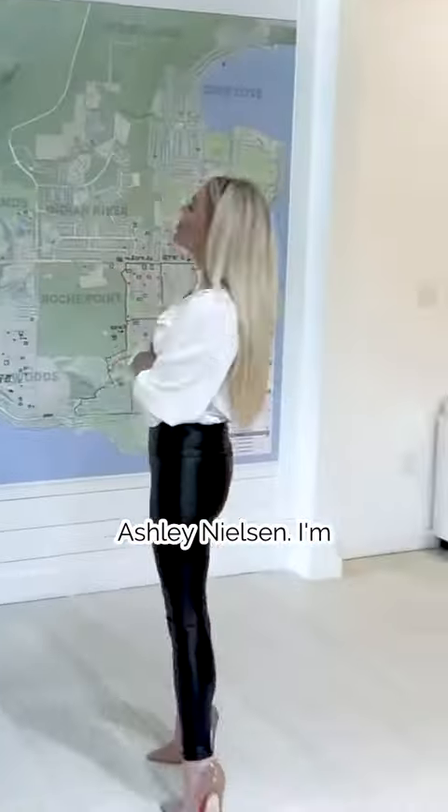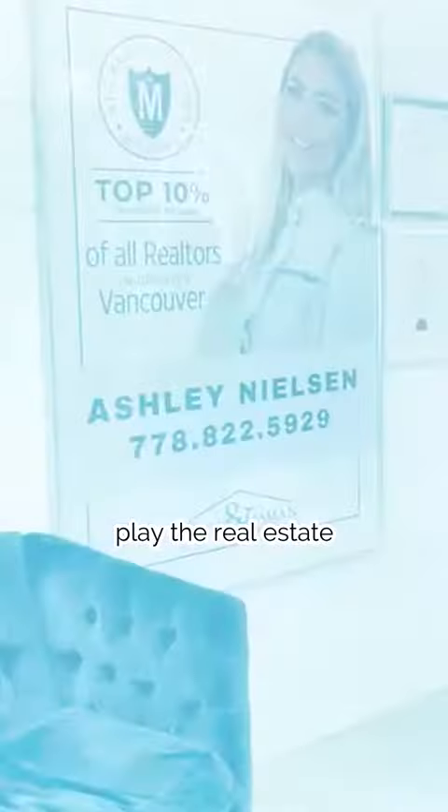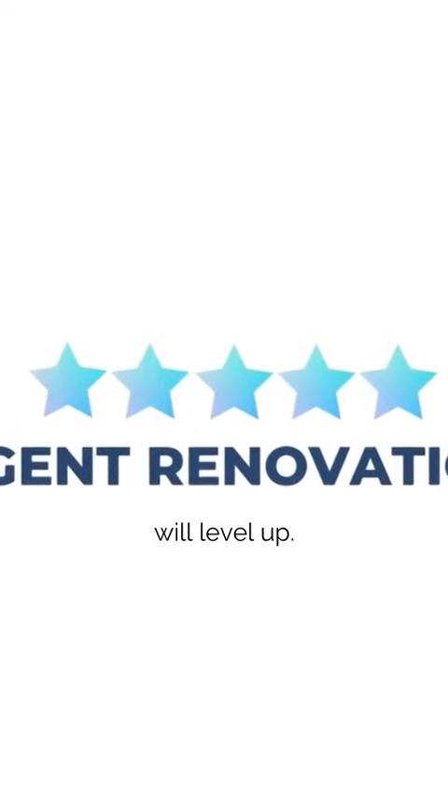This is Agent Renovation and I'm Ashley Nielsen. I'm teaching you how to play the real estate game. Apply what you learn here and you will level up.